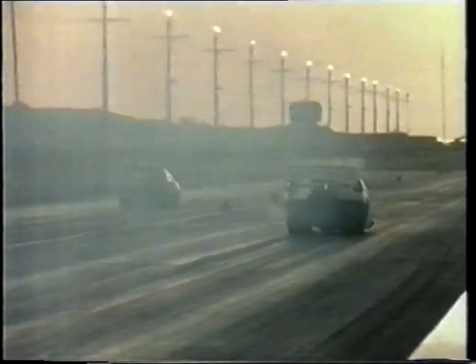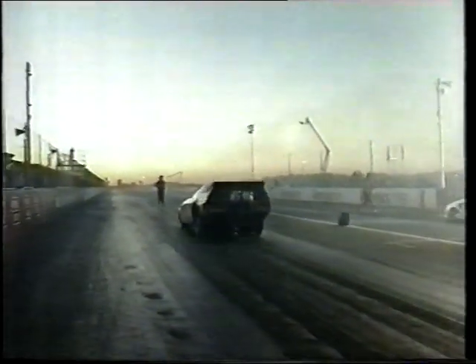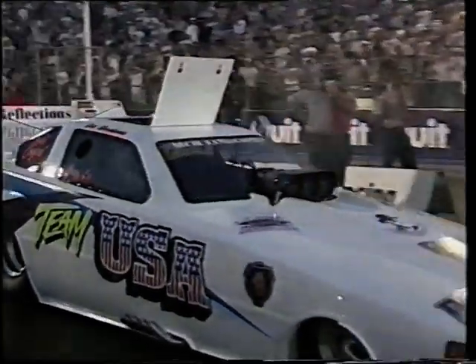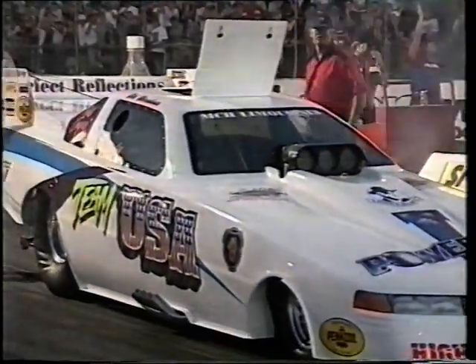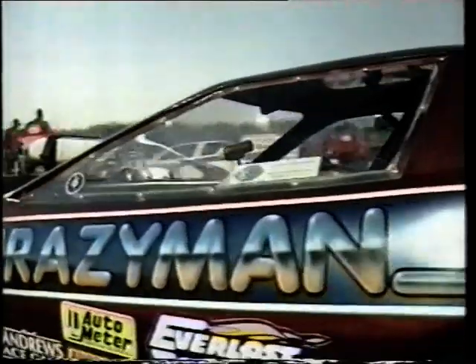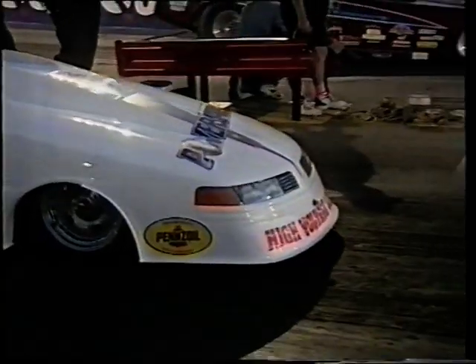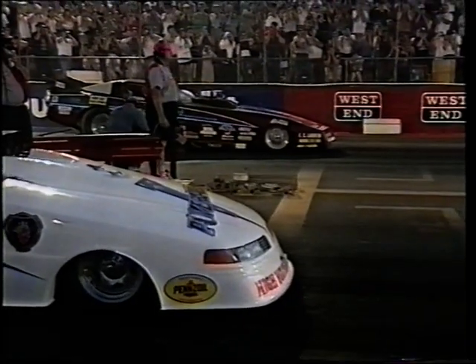Once again we see these big, long, smoky burnouts from the funny cars — trying to get as much hot, sticky rubber onto that tar surface as they can. Adelaide International Raceway and the crowd is still growing as this meeting progresses. Funny cars are a rather unusual form of motorsport, unique to drag racing. The fiberglass body is draped over a chrome moly tube chassis; the engine sits in front of the driver. He's got the clutch and driveline between his legs — it really would have to be the wildest ride in motorsport. It's all happening right in front of them, and if anything goes wrong with the engine, they're sitting behind it — they'll wear it.